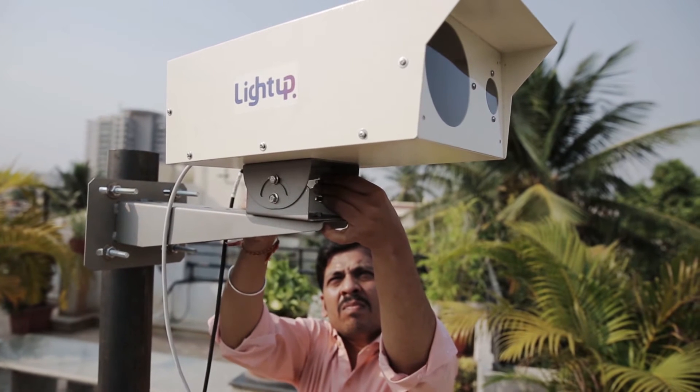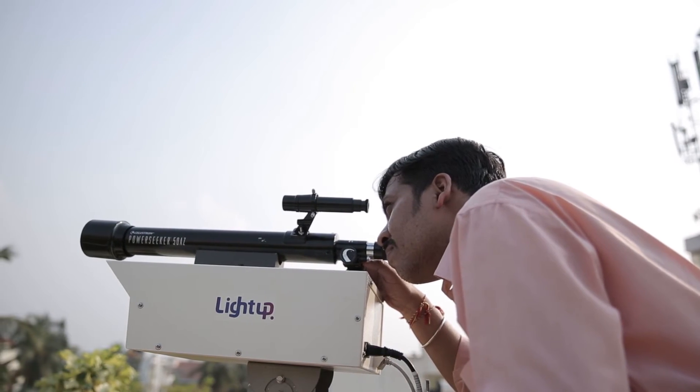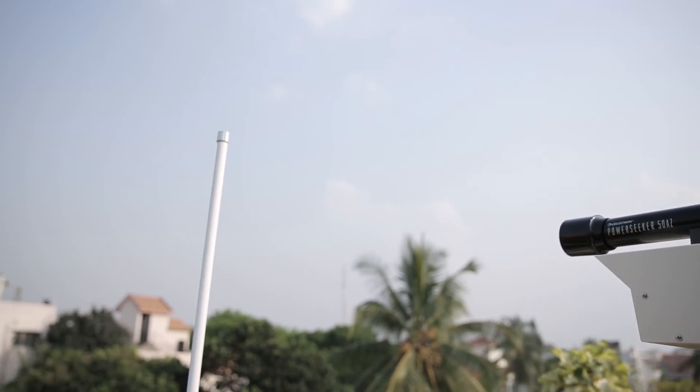As LightUp uses invisible spectrum, the units work during the night as well as the day, with no external light source required for it to work.